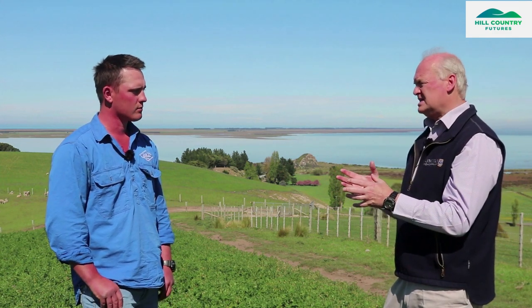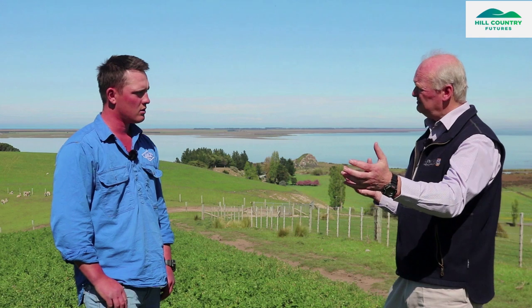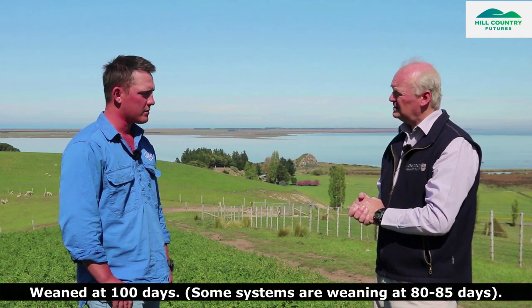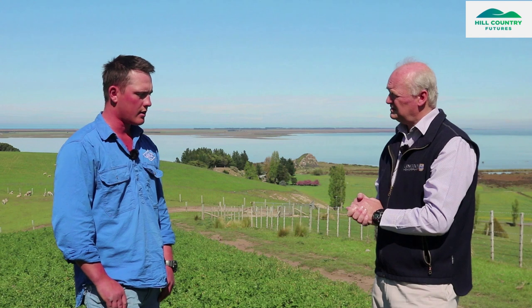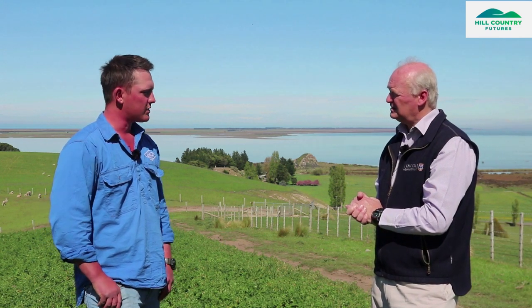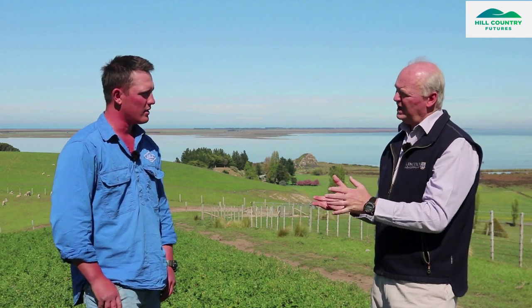As it dries off and doesn't grow so much, you're dropping stocking rate at that point. The animals have lambed on here — how long are they staying on in a rotation? They'll stay as a ewe-lamb pair for 100 days until weaning. That's usually the first week of January, which lines up with the lucerne growth slowing as it starts to dry off by that time. It's time to move the ewes away from their lambs as the lambs just aren't getting enough milk from their mum anymore.